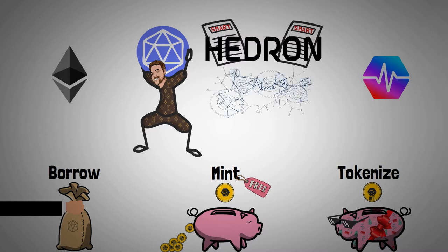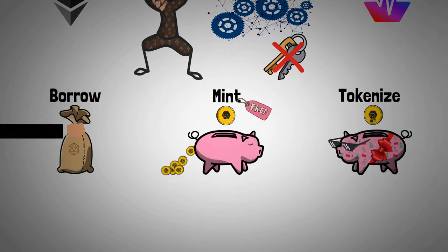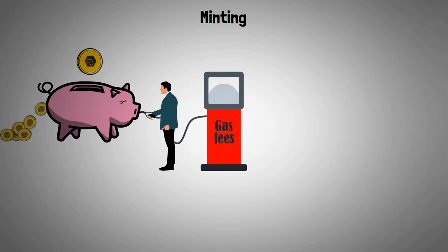Hedron is a completely decentralized application. Minting Hedron is a free feature for HEX stakers — the only thing they have to pay are the gas fees for signing the transactions. Anyone with active stakes can do this. These HEX stakes can be made in several ways. The first one is called native stakes. These are the stakes we already know about and are signed in the HEX dApp. All the stakes you've already made or will make on go.hex.com can be used in the Hedron dApp to mint Hedron tokens.